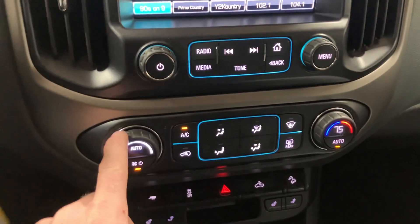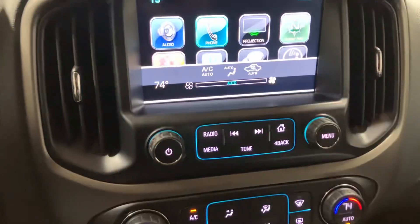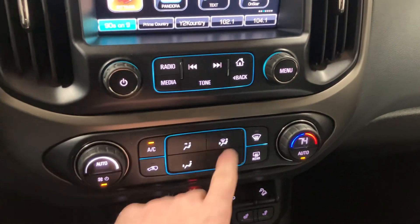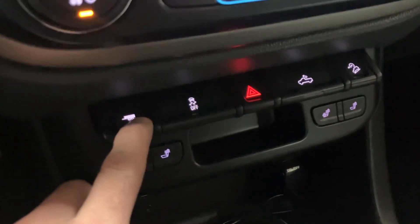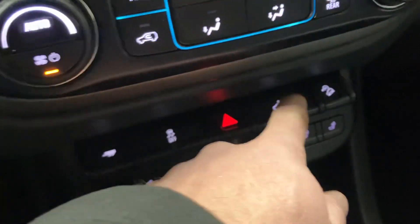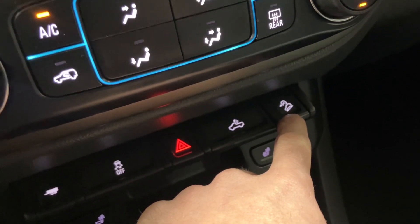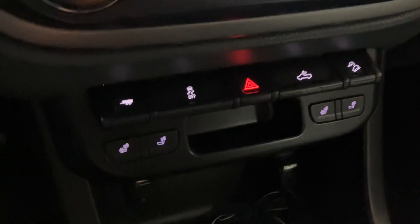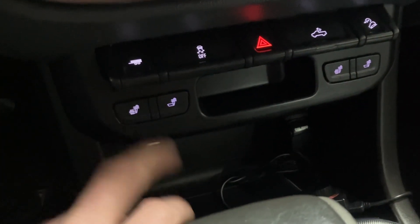This one does have automatic climate control, so you can just set it to 75 and click auto and it'll find its temperature that way. Otherwise you can change everything manually. It has front and rear defrost. Down here you're going to see this one has tow haul mode. This is your cab light. This is hill descent, I believe. Traction control on. It does have heated seats — put it on three and it'll get real hot in a hurry.